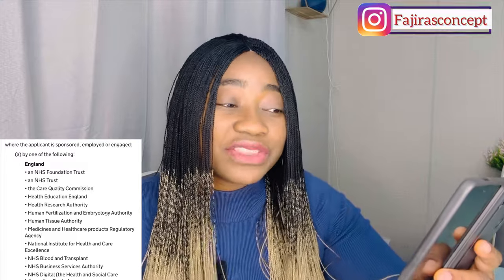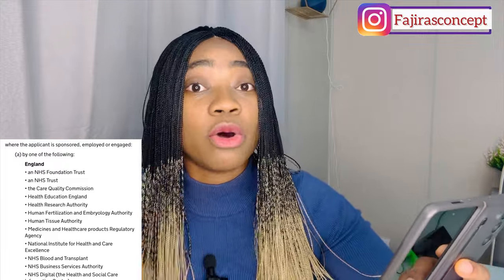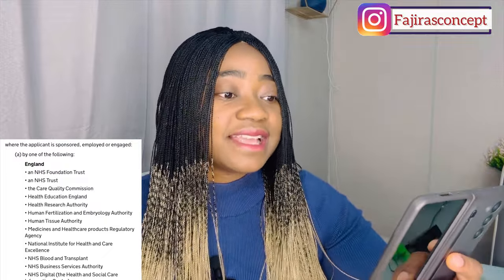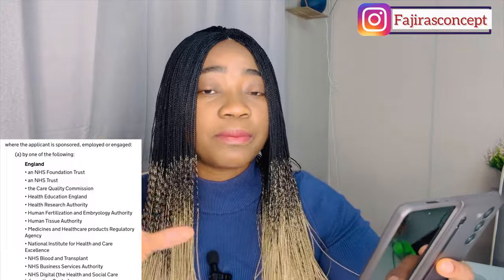The UK government has listed the organizations you need to get a job with — on those codes — that will allow you to move to or stay in the UK with your dependents. In England, these include: an NHS foundation trust, NHS trusts, and the Care Quality Commission, which is the body that regulates care companies (the CQC).